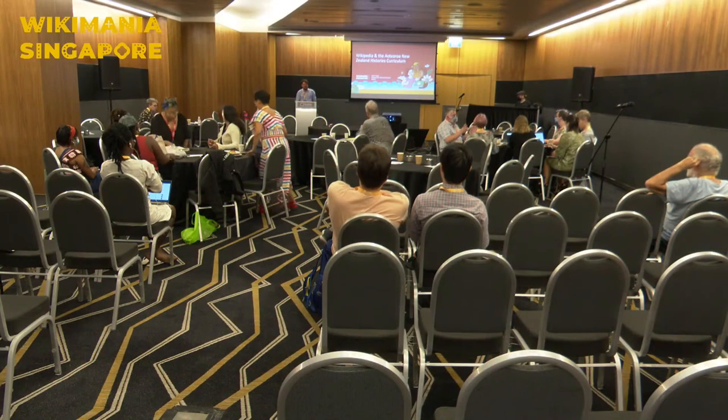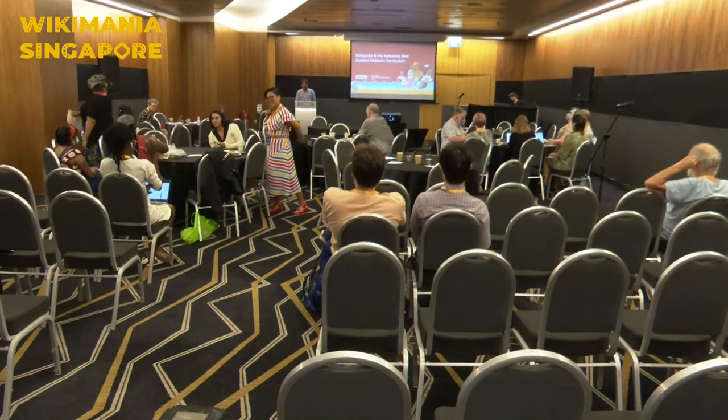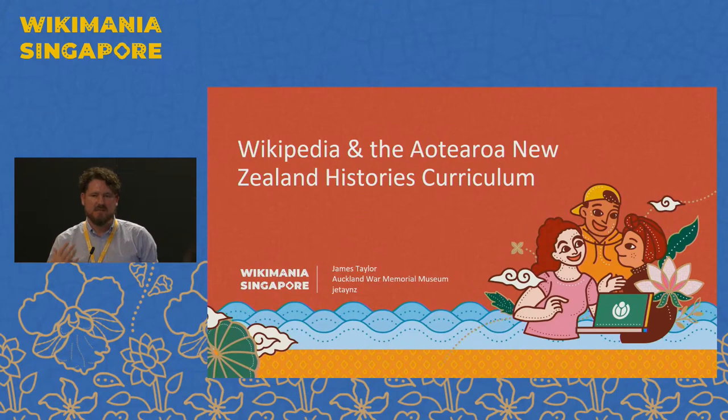Kia ora koutou katoa, ko James Taylor taku ingoa. Hi everybody, my name is James Taylor and I'm the Online Collections Information and Partnership Manager at Tāmaki Pāingihira Auckland War Memorial Museum. And this afternoon I'm going to talk to you about some work that we're doing.